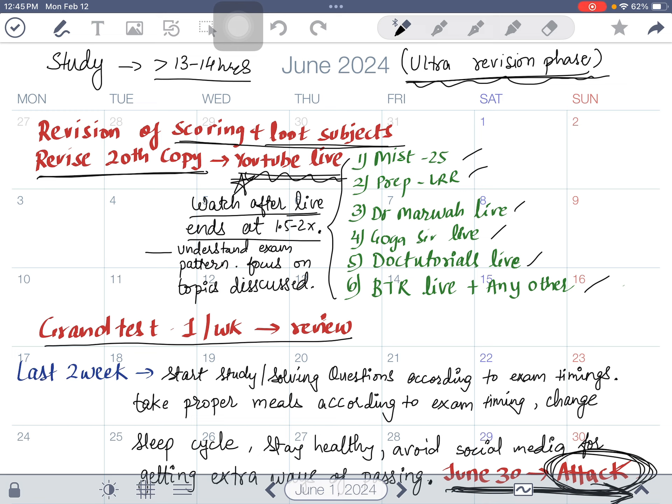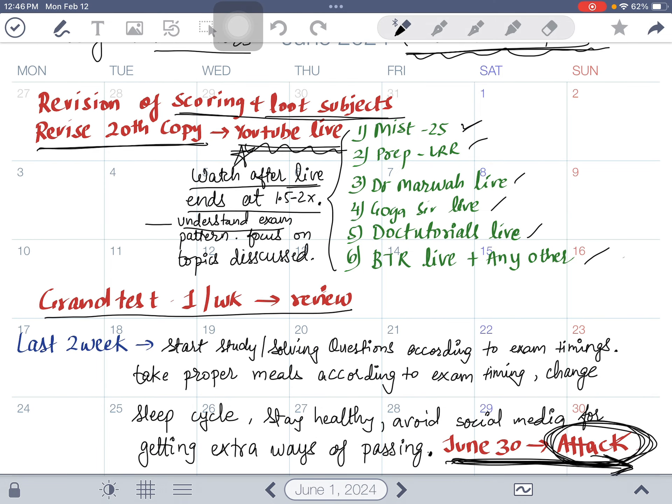You don't have to watch these live streams in real time — just watch the recording at 1.5x or 2x speed afterward. Don't waste time typing answers in the chat. Understand the exam patterns and focus on the topics discussed. For example, in MIST 25, don't just note the 25 questions — listen to the full explanation and study those topics deeply. In June, give one grand test per week, so that's four more grand tests, bringing your total to seven.